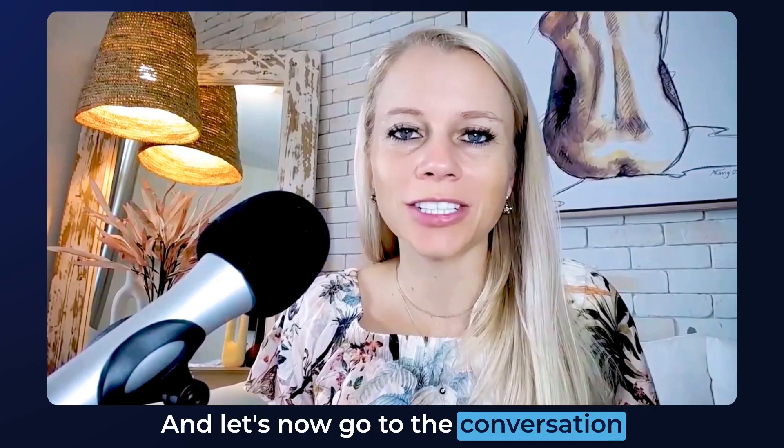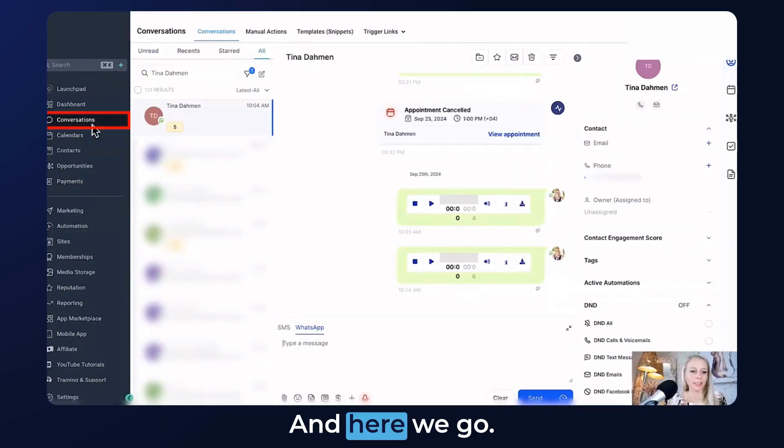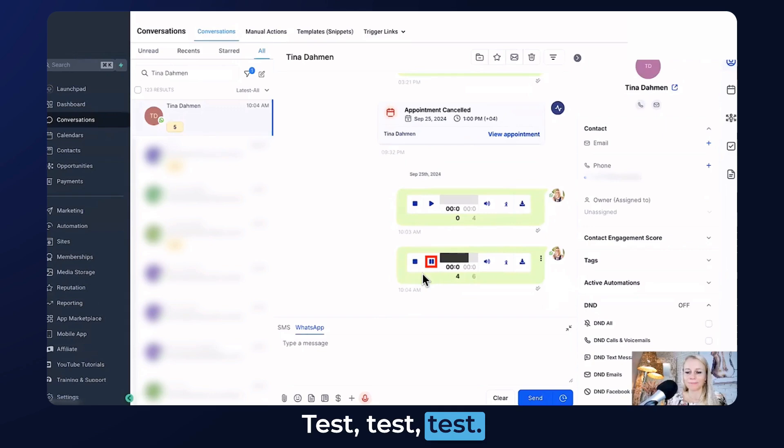Now let's go to the Conversations tab and see how that looks. And here we go — under Conversations you can see my contact. Let's click Play. Test, test, test. Just click Send. Amazing.